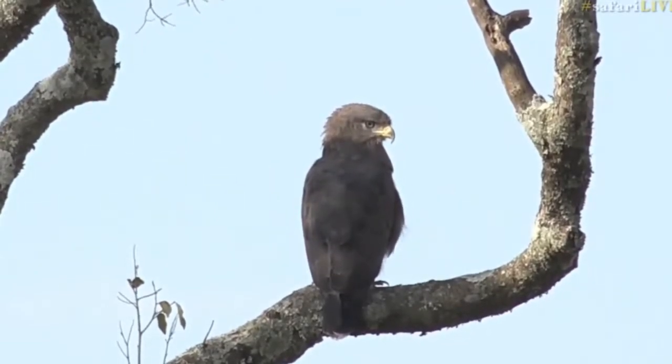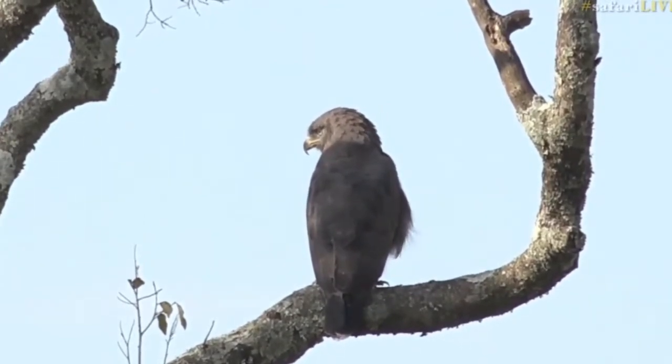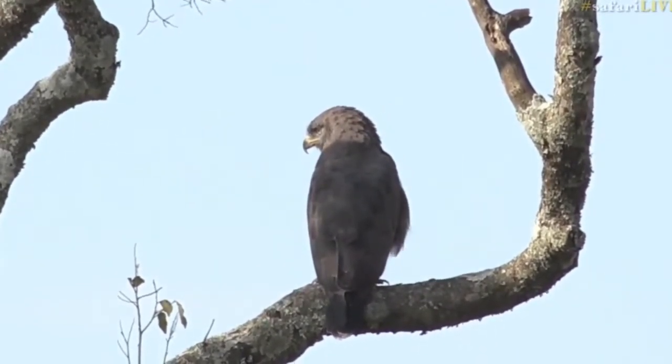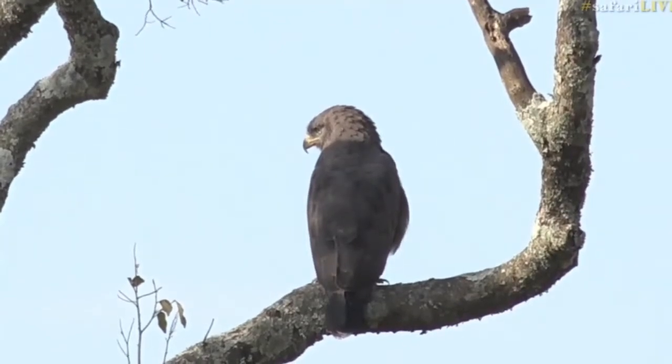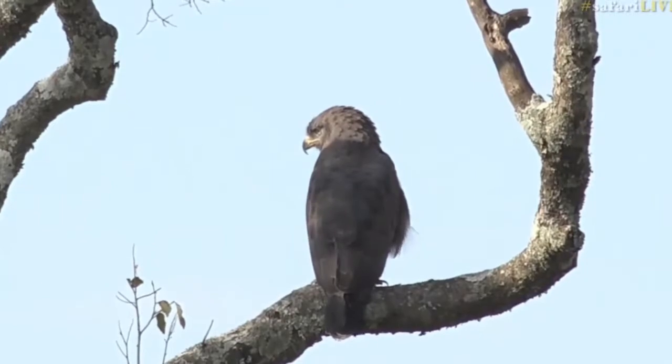Wouldn't it be an incredible thing to witness them snatching a snake off the ground and then having to deal with it after they've latched onto it? A snake, depending on its size, is a very long animal. So if they latch onto the middle of the snake's body, obviously the dangerous end — the head — can still strike out at the bird.